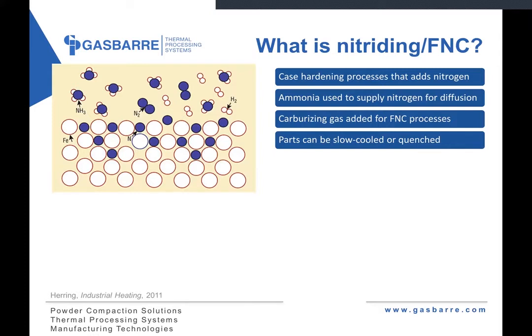The nitrogen — the blue atoms — will diffuse into the surface of the steel. Some of the nitrogen will recombine with itself to make nitrogen gas, at which point it is inert and not really useful for the process. The hydrogen atoms will recombine with themselves to make hydrogen gas. In the case of nitrocarburizing, a carburizing gas will also be added for additional carbon diffusion that helps promote compound layer formation. This can be carbon dioxide, carbon monoxide, or endothermic gas.